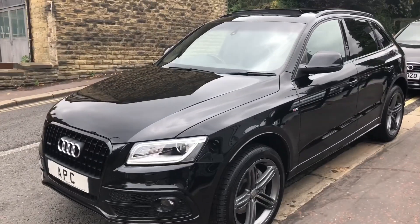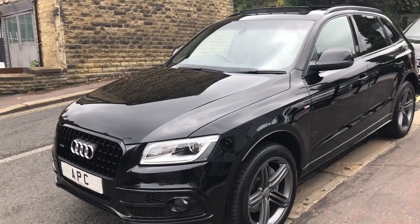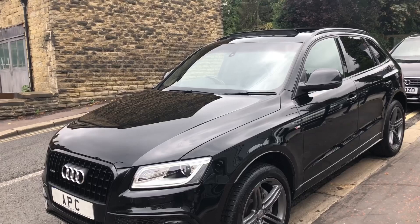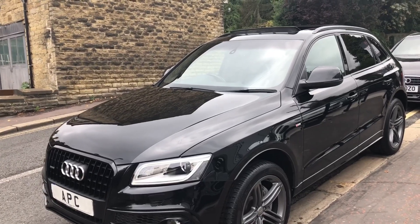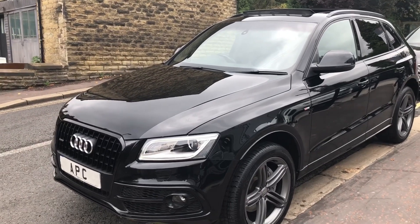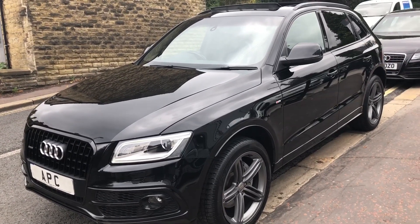Good afternoon, I'm Martin at Apex. This is a rare car to get with this spec and engine. Let me show you this 2014 facelift Audi Q5 with the three litre engine — remember, that's the three litre, not the two litre. These are rare, there's not many, and every one I get goes quite quickly, so I suggest you move fast on this. This is a black edition, finished in black with the black grills.